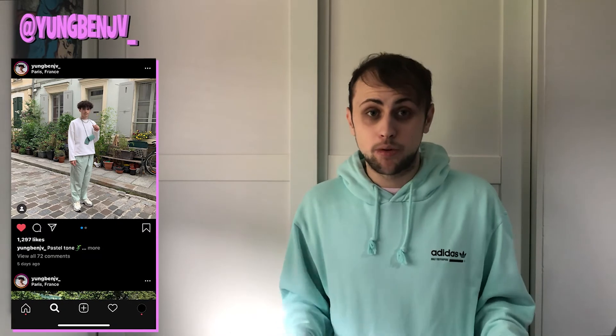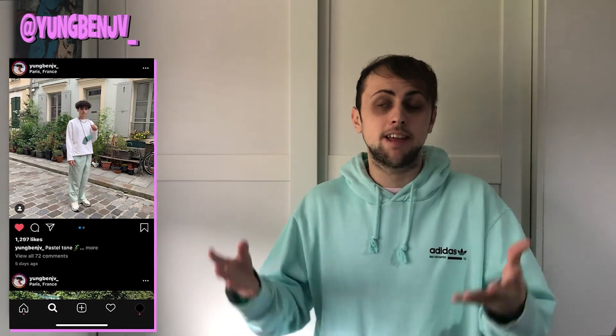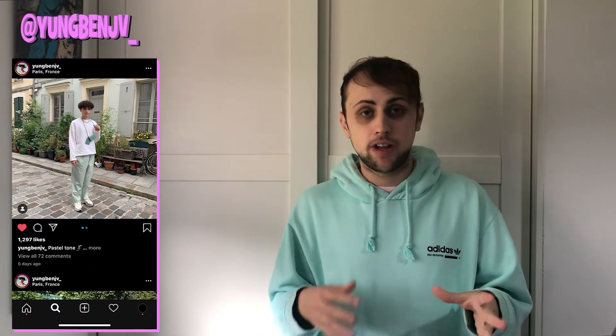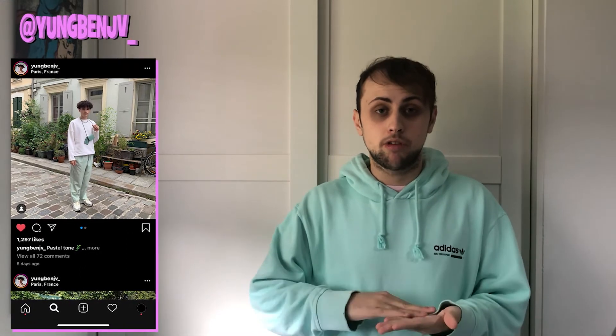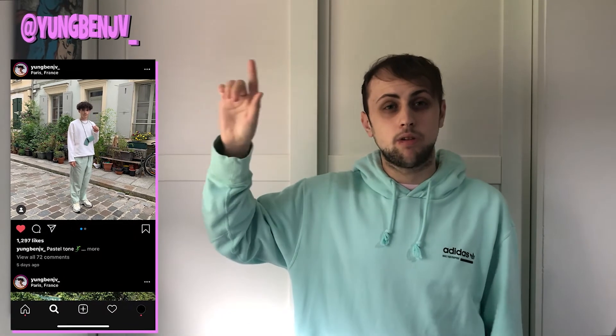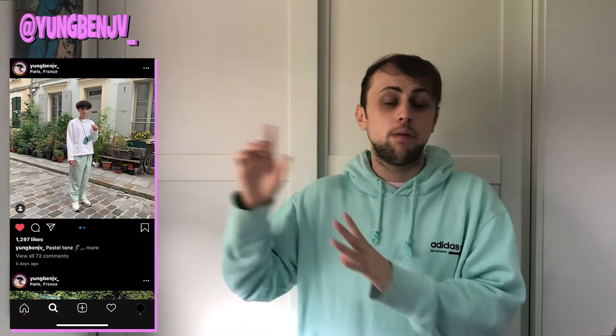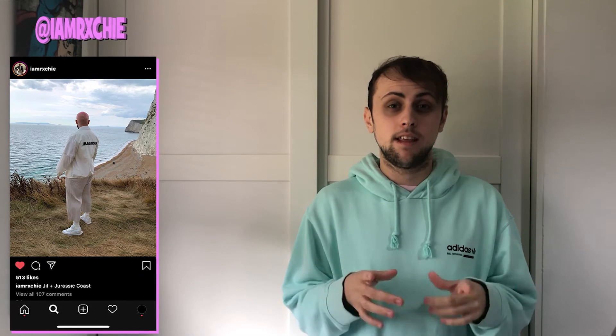Next we have @yungbenjv_. I don't know what the shoes are but they appear in nearly every photo and they're absolutely sick — if you know what they are, please comment below because I can't find them anywhere. Paired very well with these mint trousers, the outfit works extremely well just with those two pieces. He has a white long sleeve on top and a mint pouch to match up with the trousers. The colors are being paired very well together, and with the background he's done something sick — a lot of the buildings have a similar colorway to the mint trousers, which goes a long way.